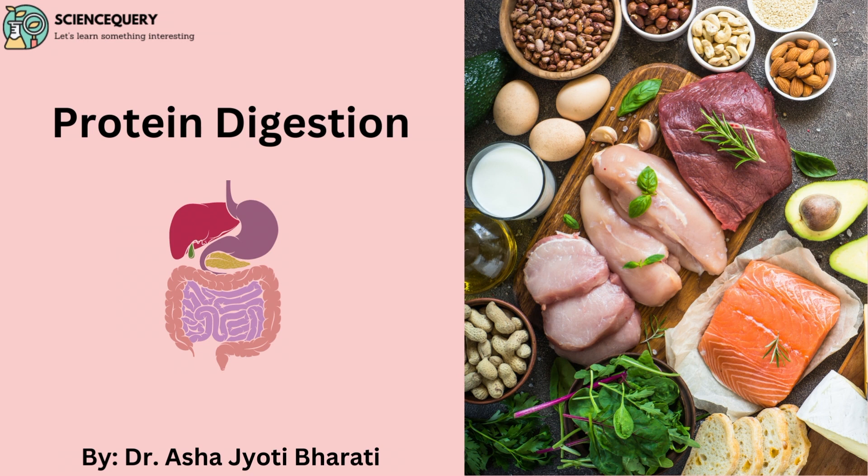Hello and welcome to my channel Science Query. I am your host Dr. Asha. In this video I am going to discuss about protein digestion.